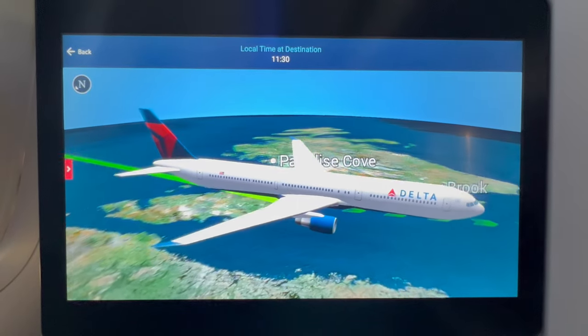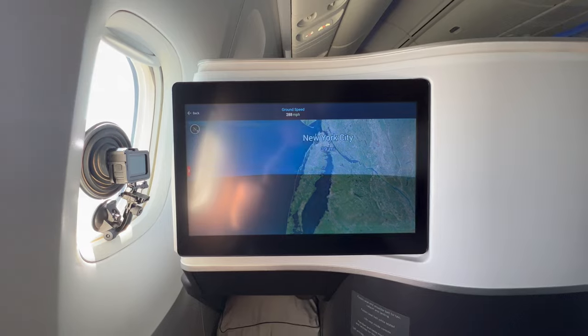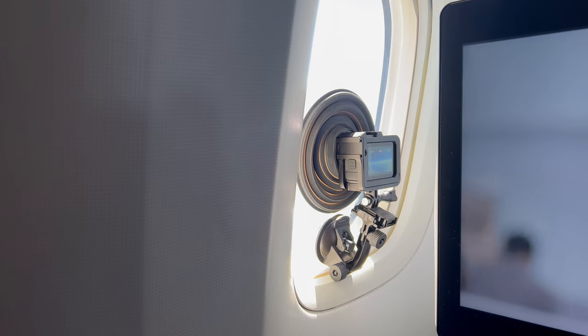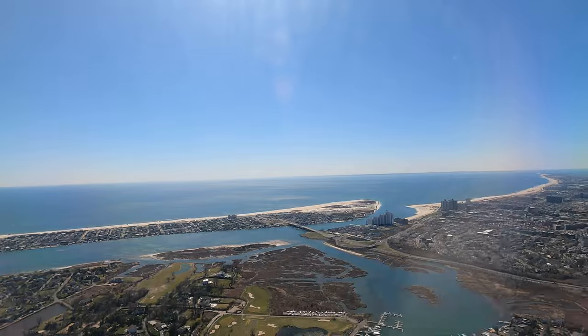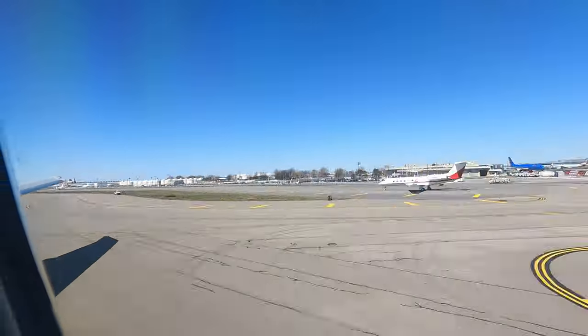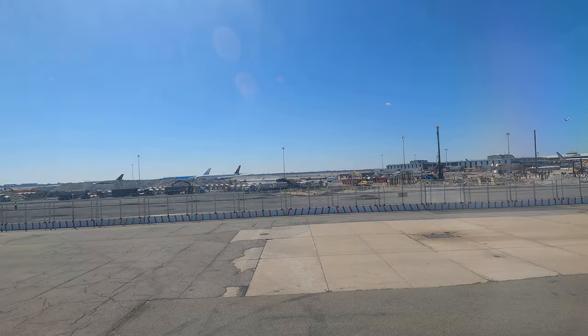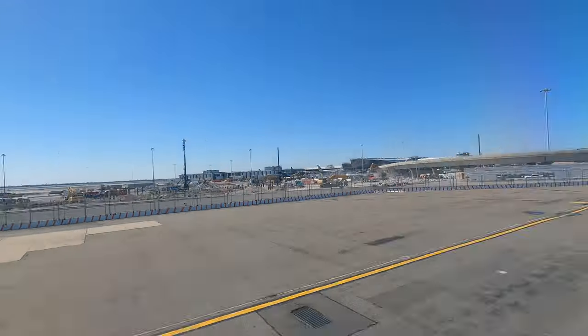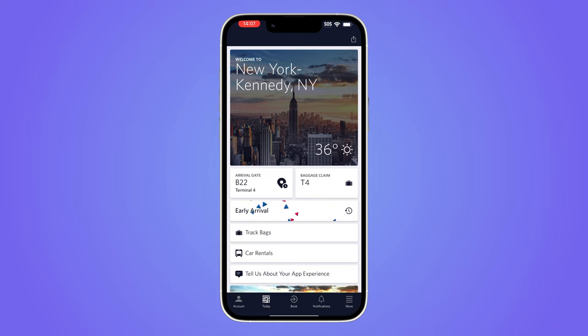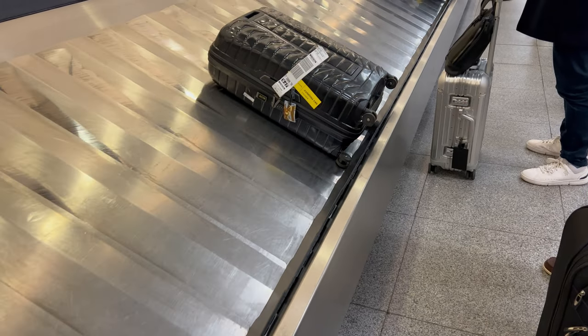Soon it was time for the descent. There was some turbulence. We came in to land on runway 31L and taxied to Terminal 4. Overall, the flight was very good. Putting the bad check-in experience to one side, the Virgin Clubhouse was a great lounge. On board, the food was tasty and of a high standard, and the cabin crew provided a friendly and attentive service. The seat was comfortable, but a little tight when in bed mode. We were soon deplaning and heading to immigration. Baggage appeared within 10 minutes — my case was the third off the belt.